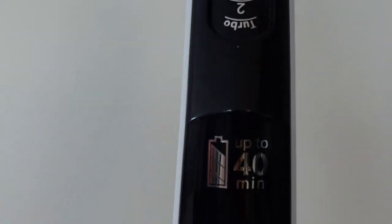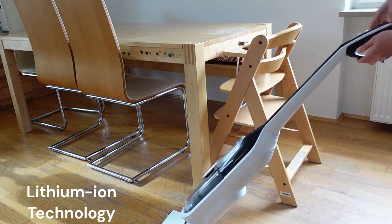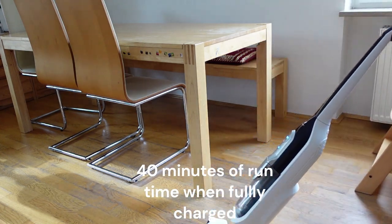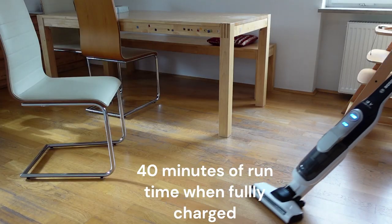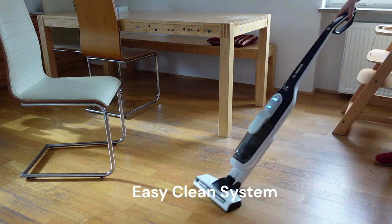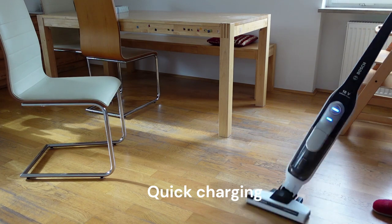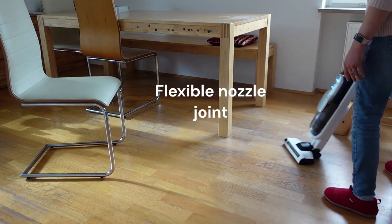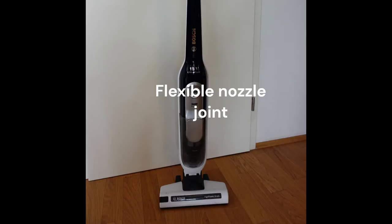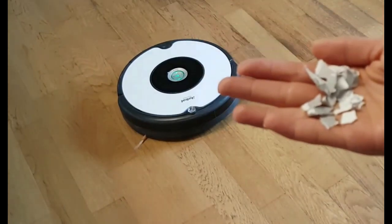It is lightweight and does not have a dirt bag. It is really easy to clean the dust compartment and also the brushes underneath. I have used vacuum cleaners of all sorts and this one is by far the easiest one to clean, making it my favorite. It has no charging station but can simply be charged with a cord. Especially if you have kids, you know how you need to clean up under the dining table several times a day after every meal.